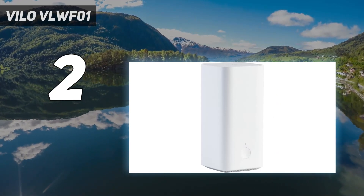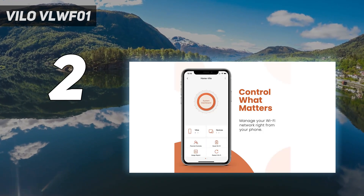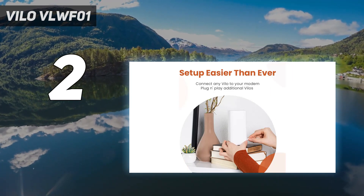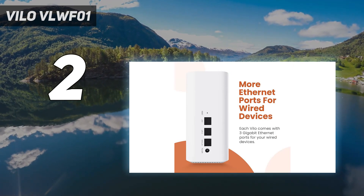Each mini-tower can cover up to 1,500 square feet, and the 3-pack is able to fill a 4,500 square foot home with a strong Wi-Fi signal. You can also buy additional Vilo units for just $40 each if you need to cover even more square footage.